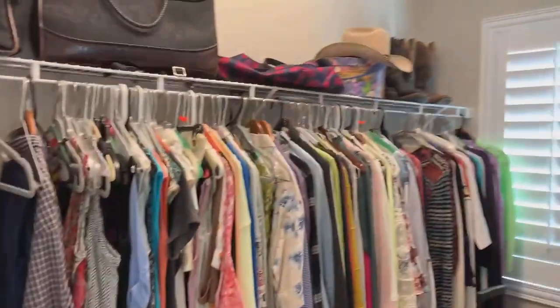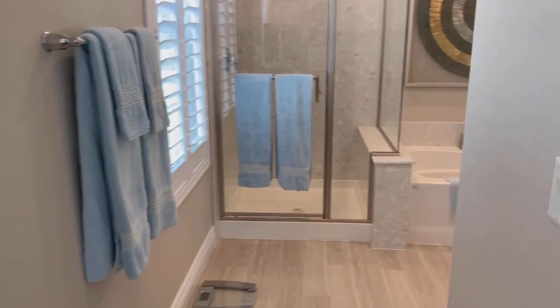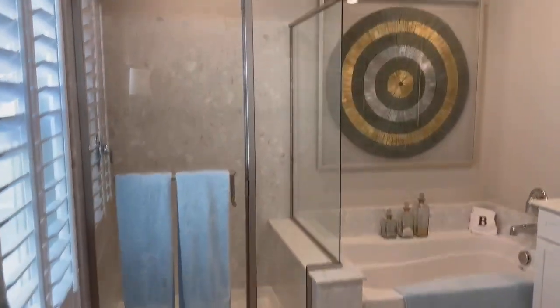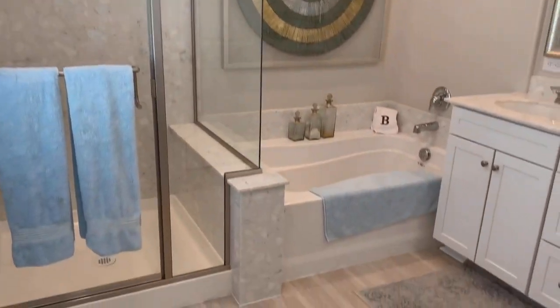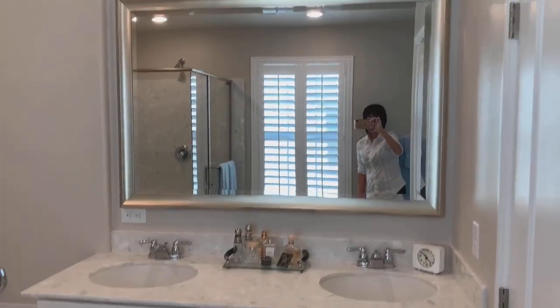Your master closet is in here. And your master bath — very nice. Separate tub and shower, and then you have your double sinks right there, plus the restroom area.